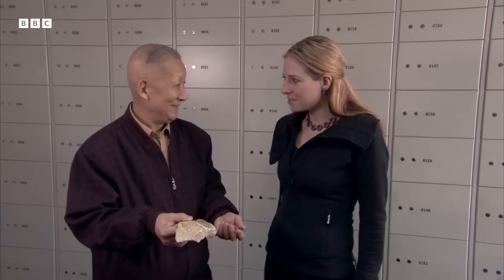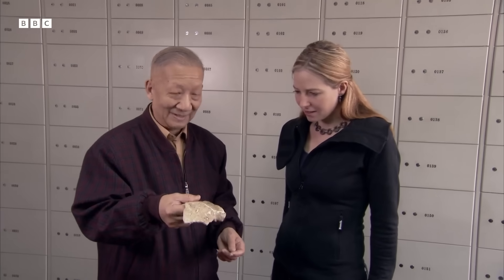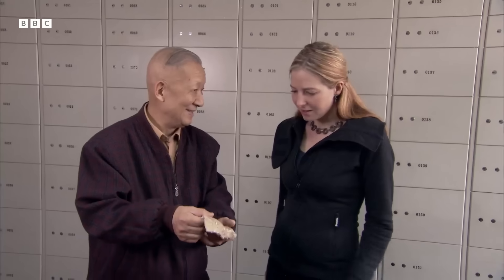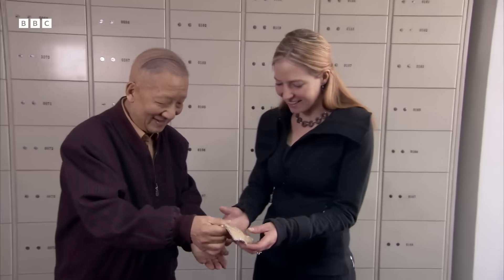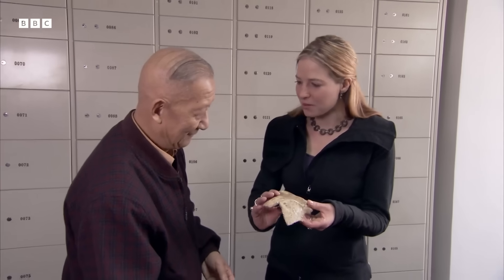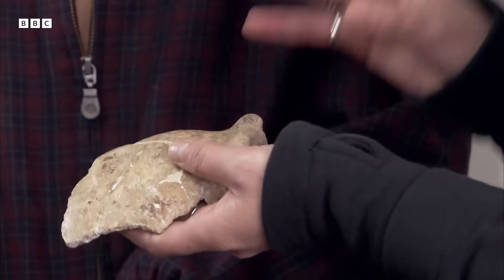I didn't know any of it had survived. After the war, they did some new excavation and got some new specimens. I honestly thought all the specimens had been lost, but this is an actual fossil of a Homo erectus in China.